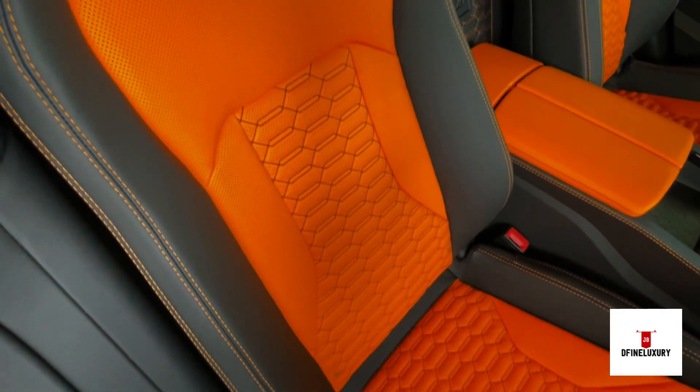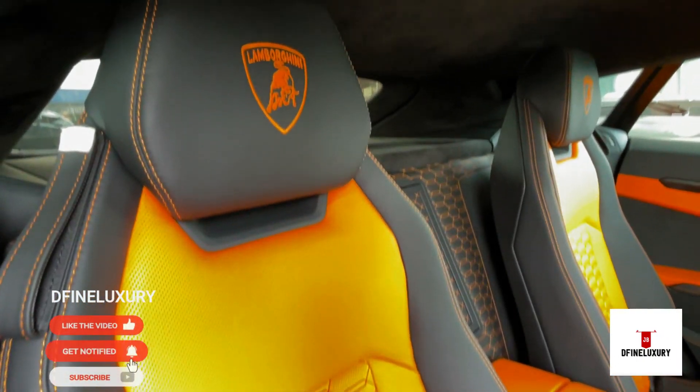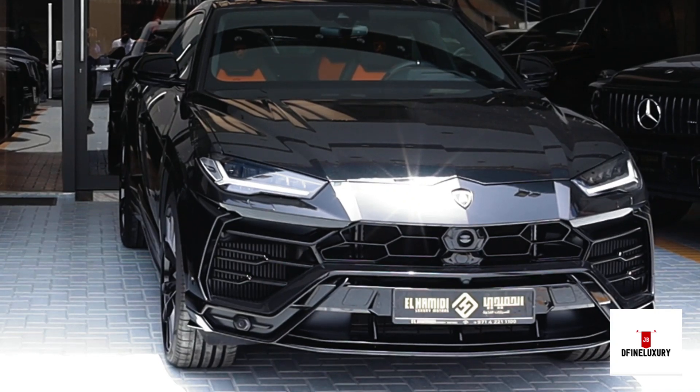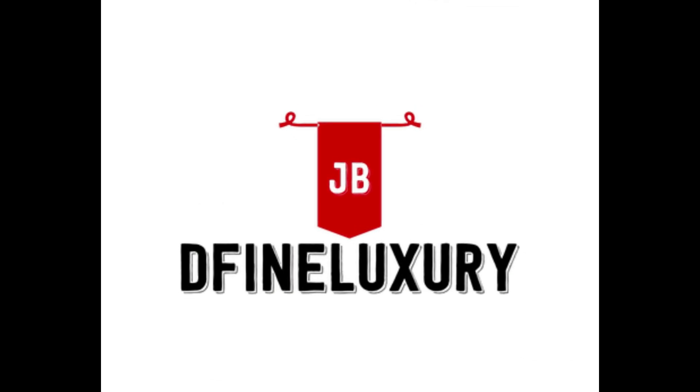And this concludes the review for our 2022 Lamborghini Urus. You can check our channel to find a review of the 2021 Lamborghini Urus and the driving experience. Please remember to like, share, and subscribe — it really helps our channel grow. Thank you, goodbye.